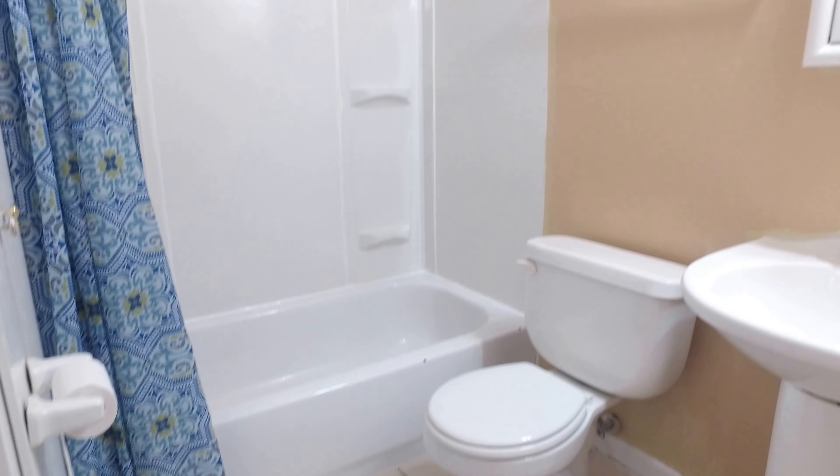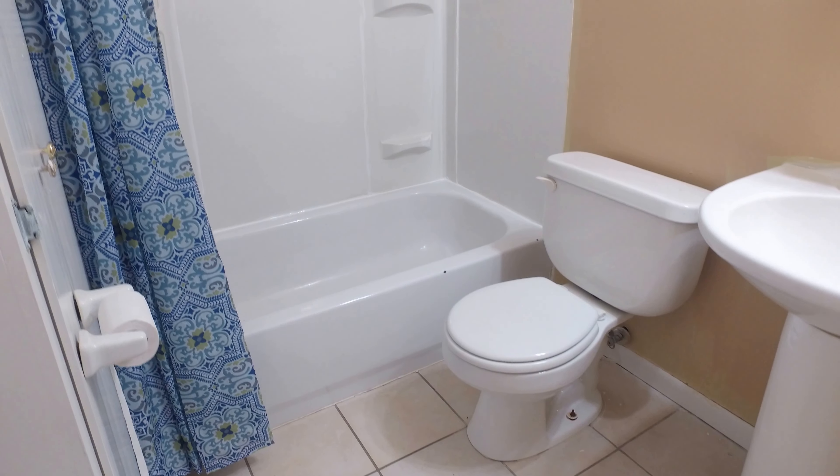Let's take a look at the bathroom. It's a pretty clean bathroom area, very bright in here.